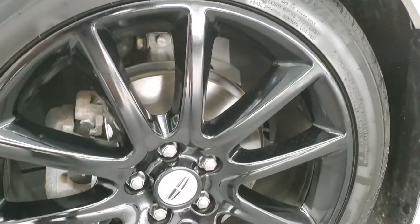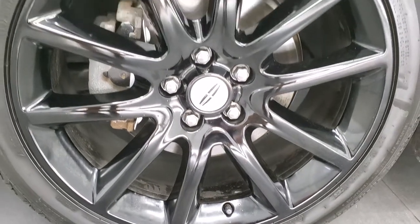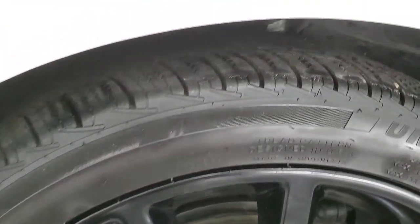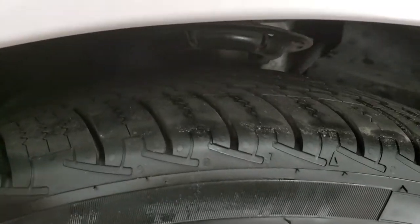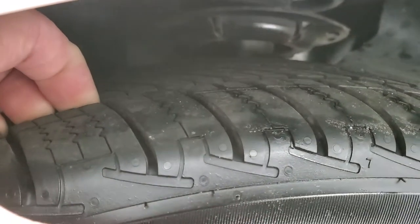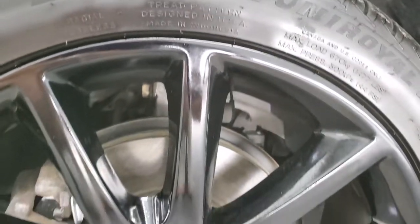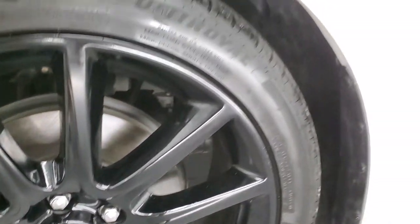This one comes with 19 inch painted black alloy rims and it has Uniroyal Tiger Paw tires. These are 245/40 R19s and they have a good amount of tread left — probably 70 to 80 percent of the tread — and it looks like we did brand new brakes on the front of this car.